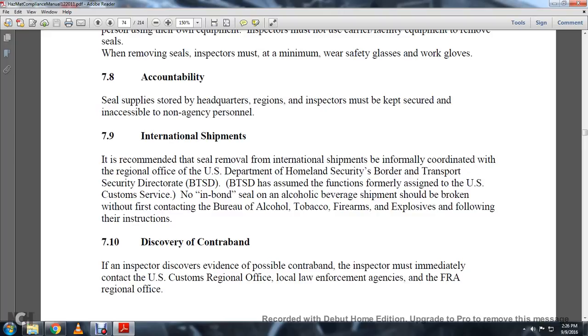7-9 International Shipments. It is recommended that seal removal for international shipments be informally coordinated with the regional office of the U.S. Department of Homeland Security, specifically the Border Transportation Security Directorate (BTSD). The Border Transportation Security Director may assume the functions formerly assigned by the U.S. Customs Service.